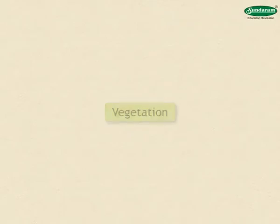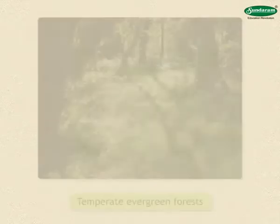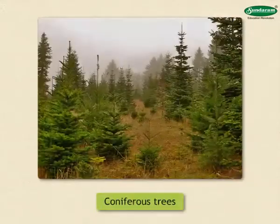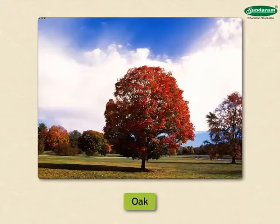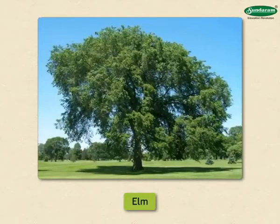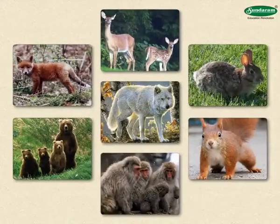There are dense forests on 60% of the land in Japan. Temperate evergreen forests are observed in this region and coniferous trees are found at high altitudes. In winter, the red, yellow, orange foliage of the oak, maple and elm trees makes the landscape colorful. Deer, rabbits, squirrels, monkeys, bears, foxes and wolves are the animals found in Japan.